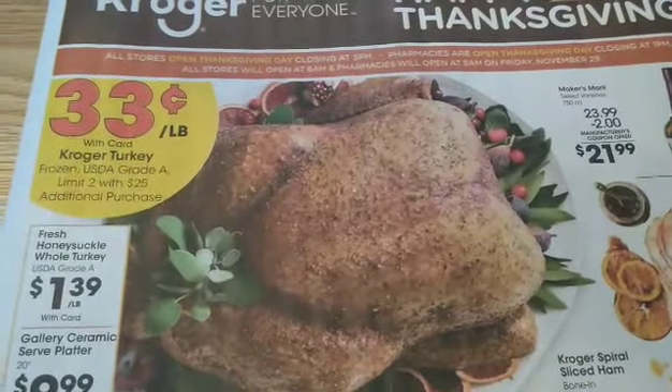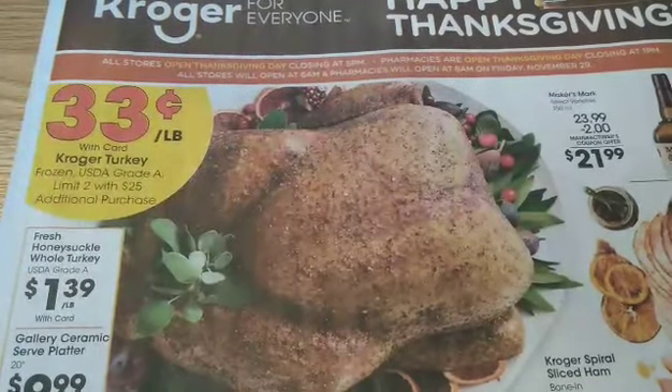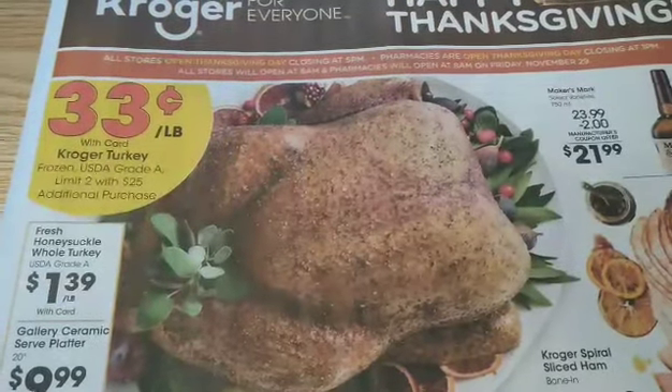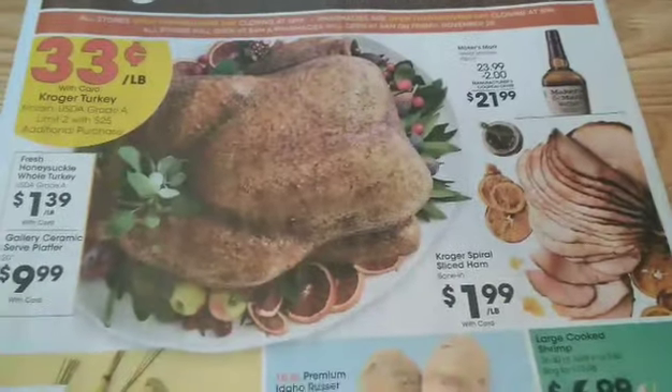So if you haven't got your turkey yet, check your prices. I know they're going to vary by region. This is the Northern Kentucky Cincinnati area region that I'm showing you and they're $0.33 per pound. Of course you have to have a $25 purchase but that's usually not a big deal.